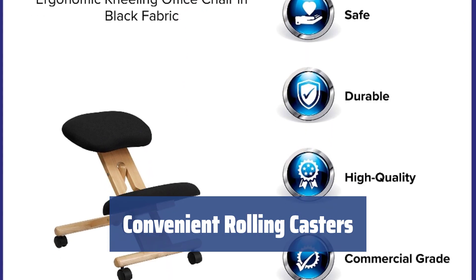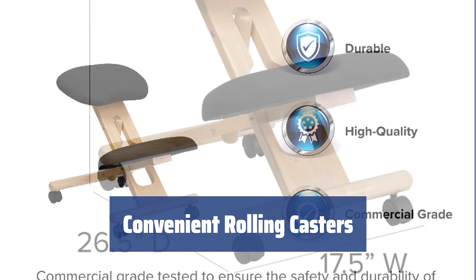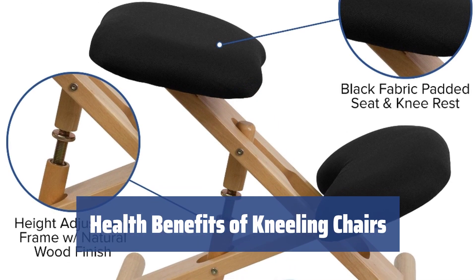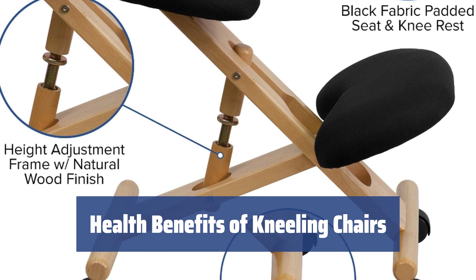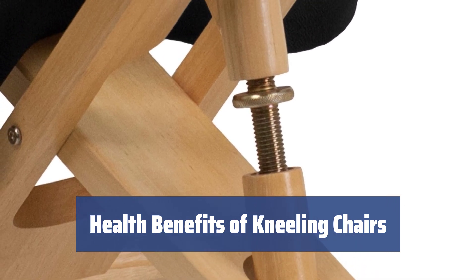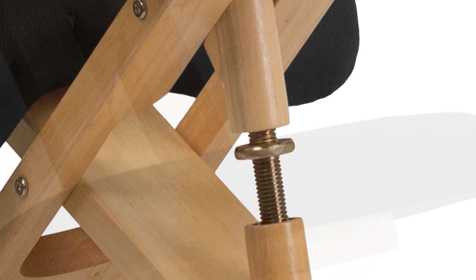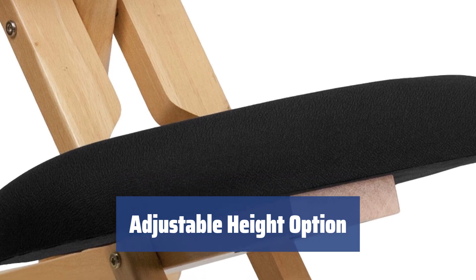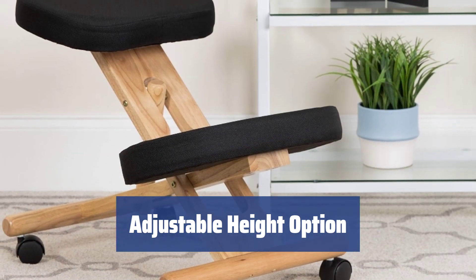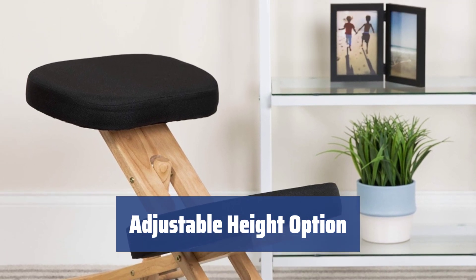With caster design, you can easily move around without getting up. The durable rollers ensure safety while in motion. Encourages healthier posture, better breathing, and improved blood circulation. Adjust the chair for optimal comfort and ergonomic support. Surprisingly adjustable height ranging from 20 to 24 inches. Easy height customization enhances user experience and comfort.